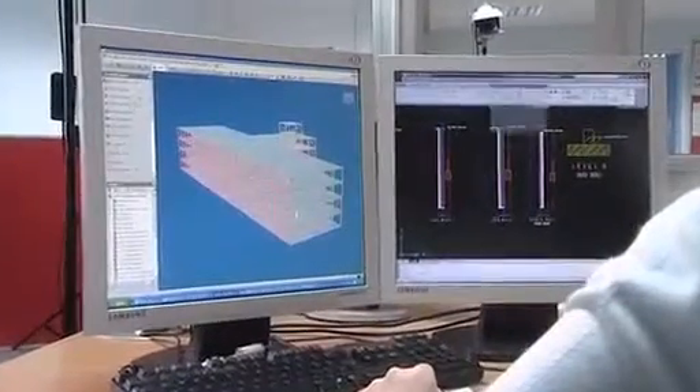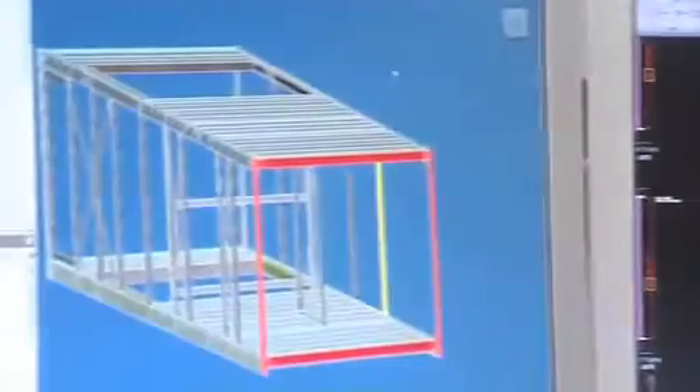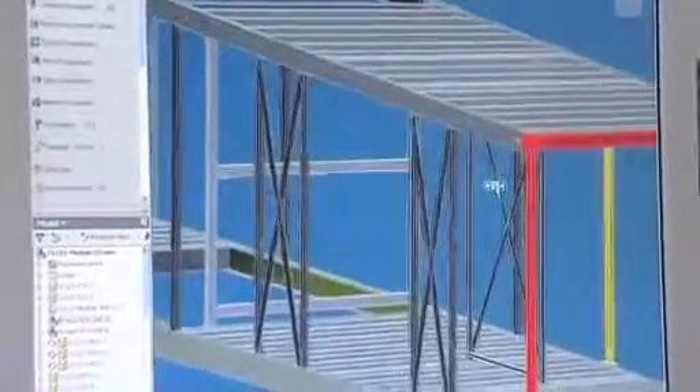The key to this scheme was giving the client a high-quality, clinically-led design. With that in mind, we worked closely with the Trust right from the start to make sure the scheme layout was based on what they needed and the specification was of a very high standard. We almost treated the scheme like a traditional design for the internal fit-out — it was only really the modules themselves which we left to the modular contractor to design.